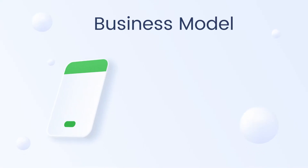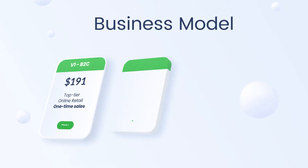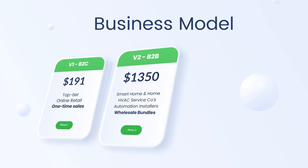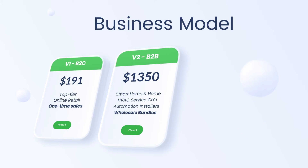Phase one of Smart Cocoon's business plan is now complete, having achieved strong product market fit and expanded through the launch of top-tier online retailers. We are now entering phase two with business partnerships with HVAC service companies, smart home installers and home automation companies, where wholesale bundles average around $1,350.